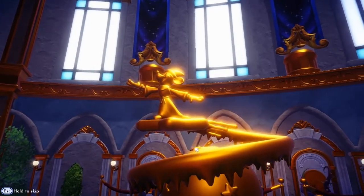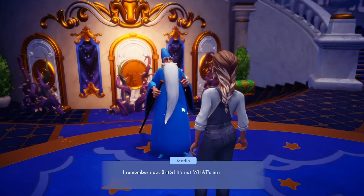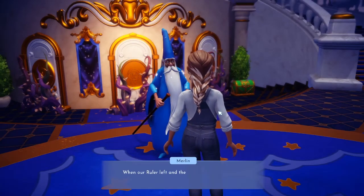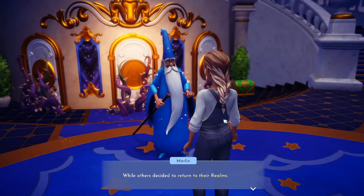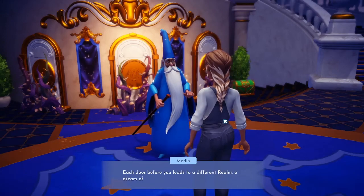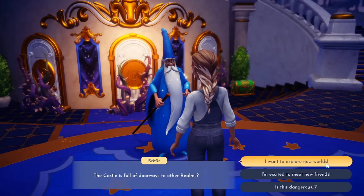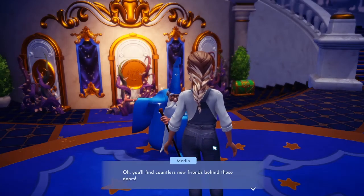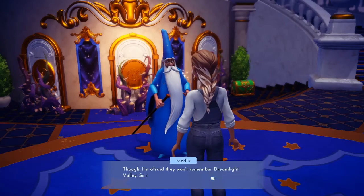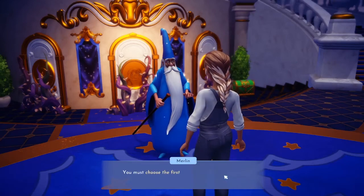Whoa, look at it — so cool! Got some cleanup to do in here though. Merlin says: 'I remember now, Britter — it's not what's inside the dream castle, it's who. When our ruler left and the forgetting took over the valley, some of us stayed while others decided to return to their realms. Each door before you leads to a different realm — a dream of their own world. The castle is full of doorways to other realms.'